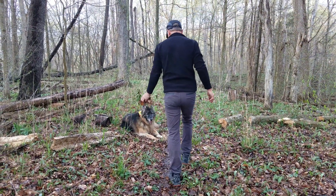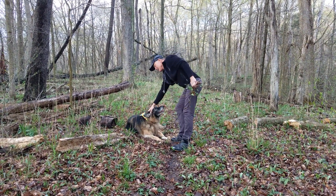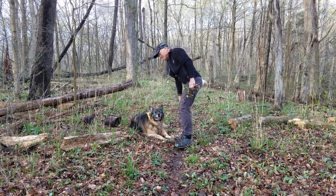We're dog sitting for the weekend, so if you see this new beauty walking in and out of the frame, this is Dash.